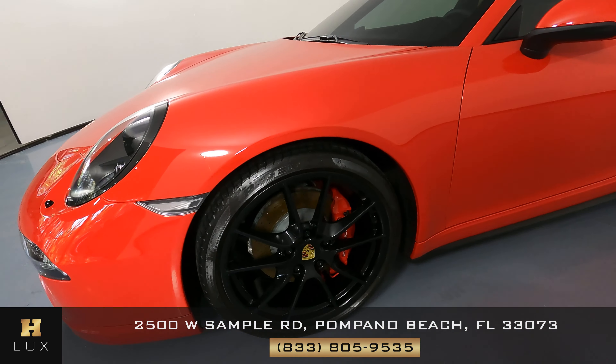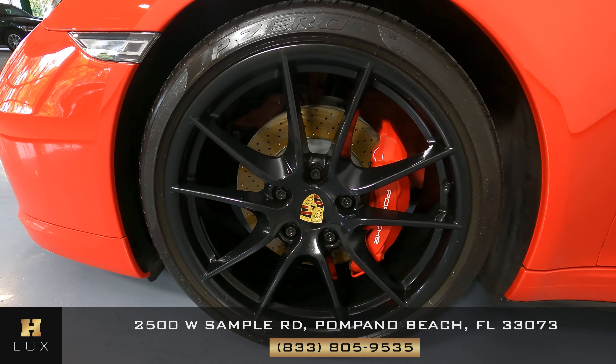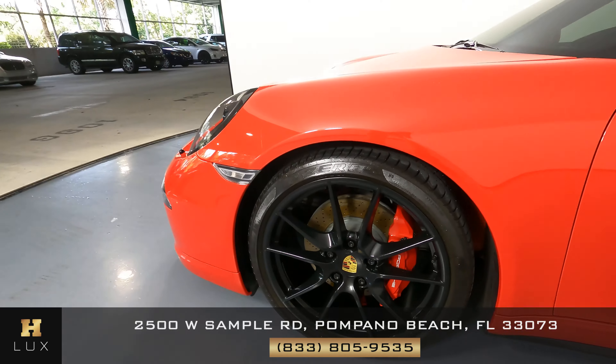Let's have a look at the driver-side fender and wheel now. I'm not seeing any damage on either part — fender or wheel. Both are in good condition.